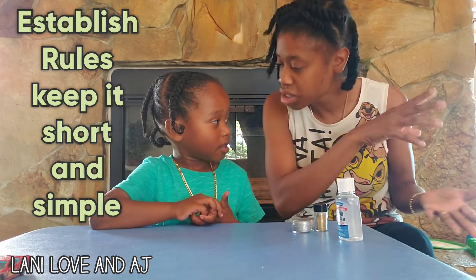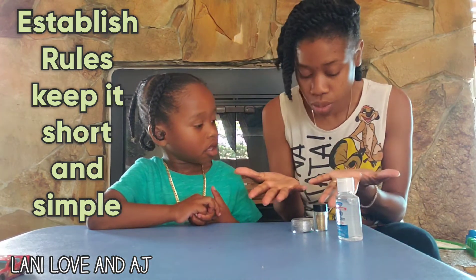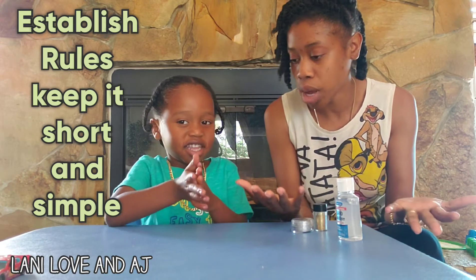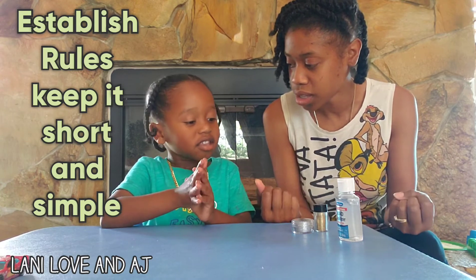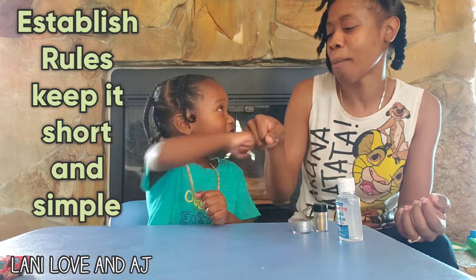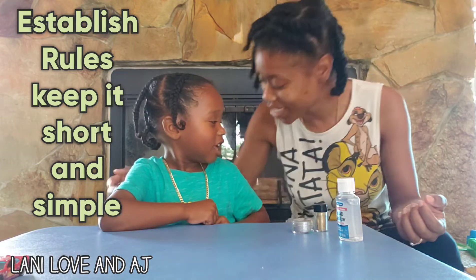If you touch something dirty, what do you do with your hands? You wash your hands. How do you wash your hands? What do you wash your hands with? Soap and water! Come on, give me some — boom! We wash our hands with soap and water.